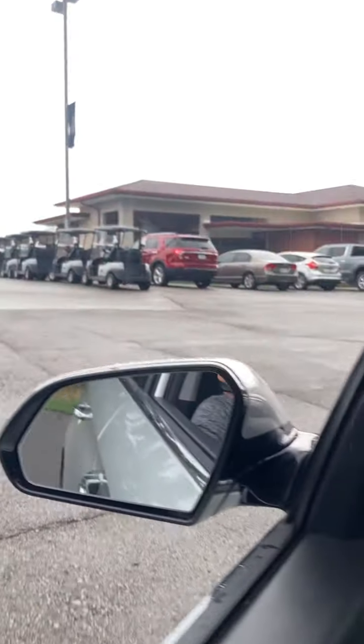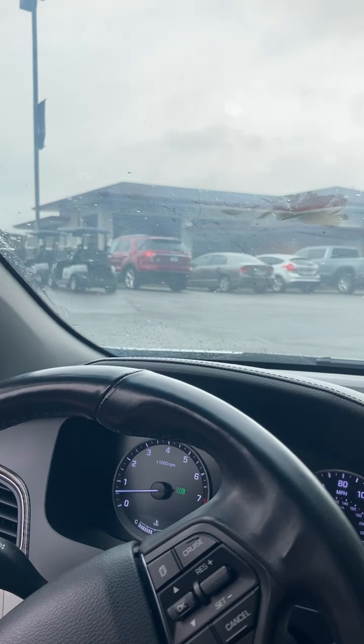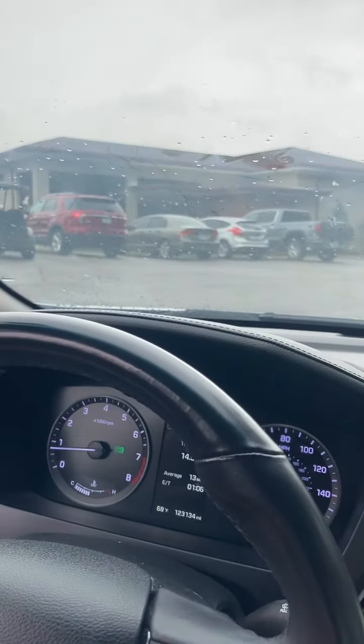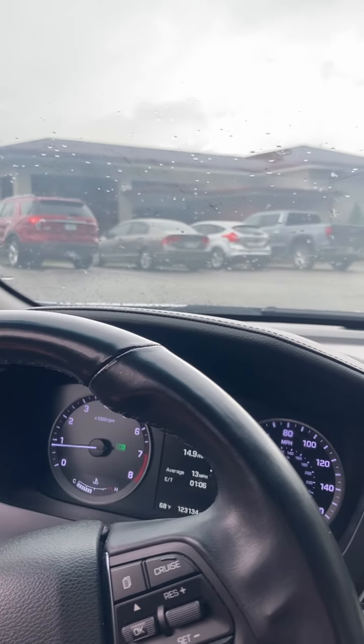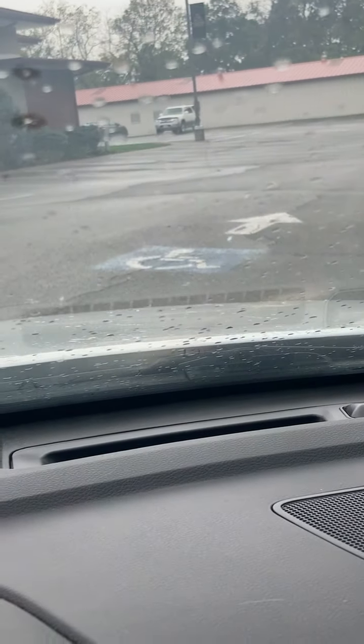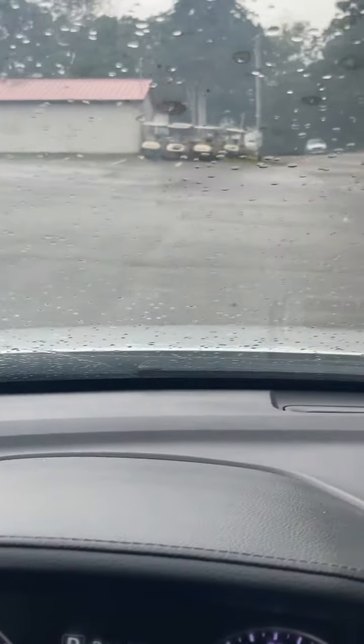Not only is there the clubhouse, there's a merchandise store and also a restaurant where people can eat. They can reserve it for wedding receptions, class reunions, or any kind of gatherings. Coming in this way, you can see there's a designated spot for handicap accessible parking — I'll go ahead and drive over and show you that.